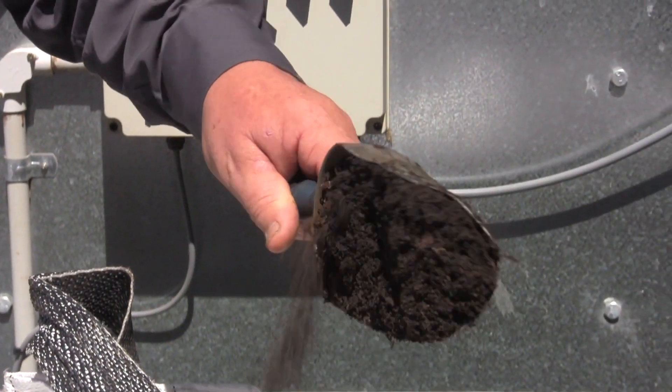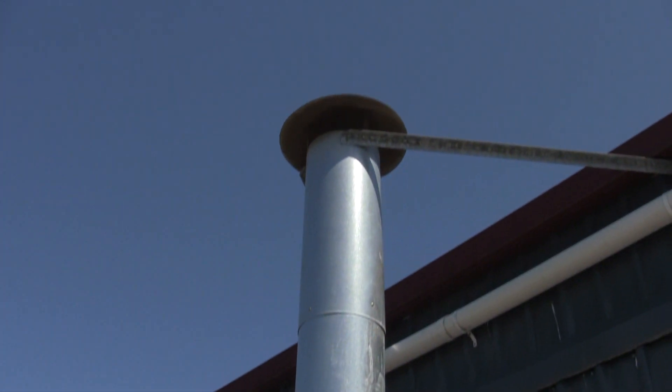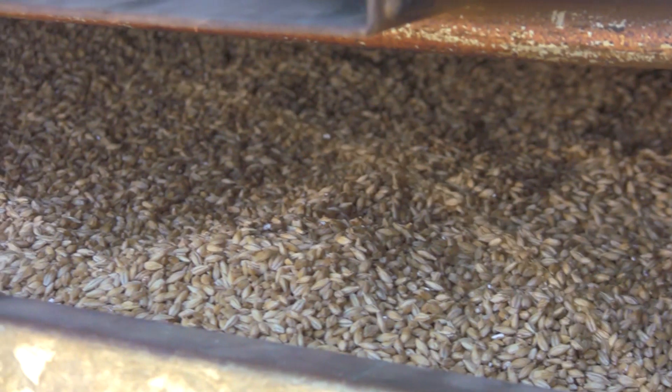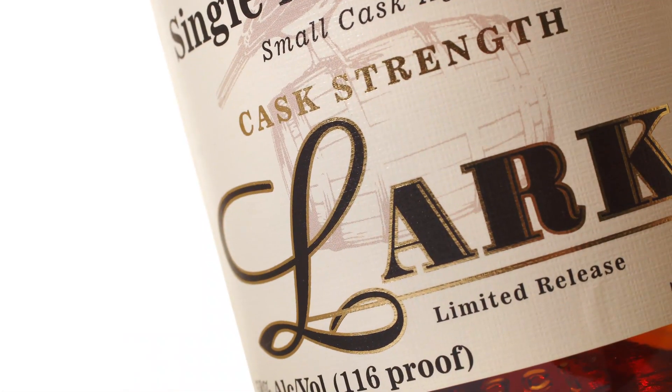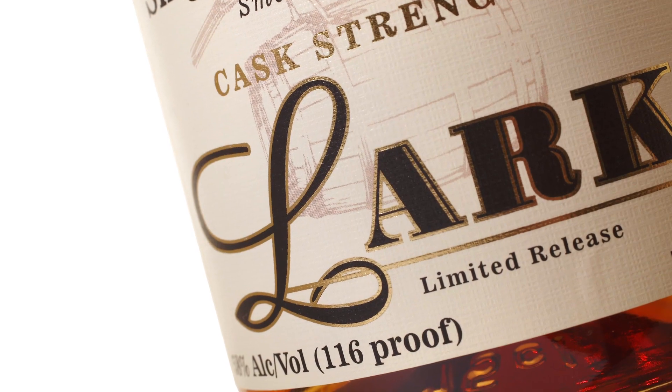It looks a lot like wet, hairy chocolate. It gently burns and smoulders, creating a lovely aromatic sweet smoke, which is part of the secret to why Tasmanian Lark Single Malt Whisky tastes just so good.